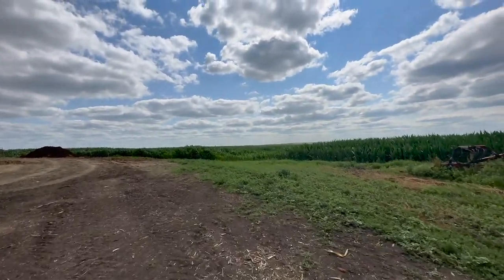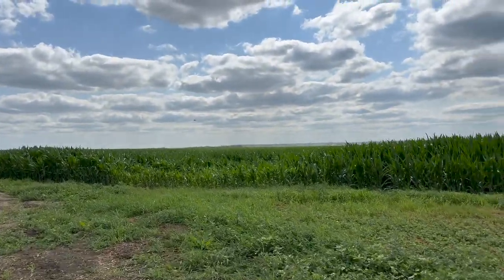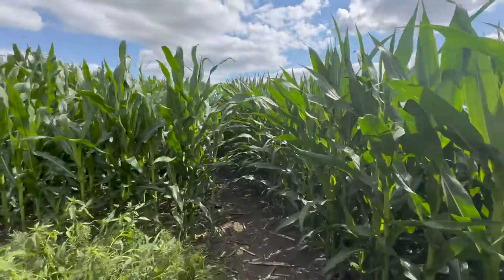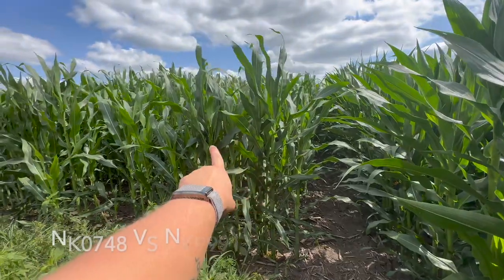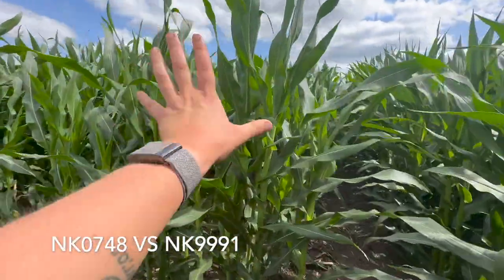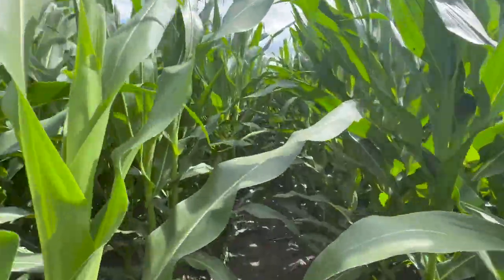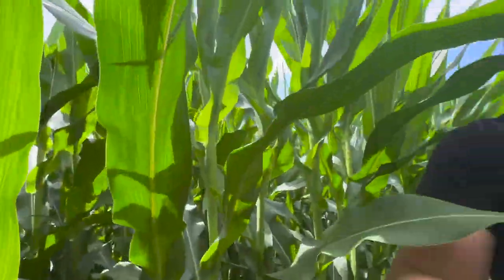You can tell where all the rainwater comes off and sits because the corn's a little bit smaller there. Here's where they changed varieties — this is the line of corn versus corn. You can see the little fence line here. This is NK0748 on this side, and then this is NK9991, 107-day corn — this is what we'll likely chop. There's an eight-day difference between the two of them, but the 0748 is quite a bit taller where they have the really tall plants.